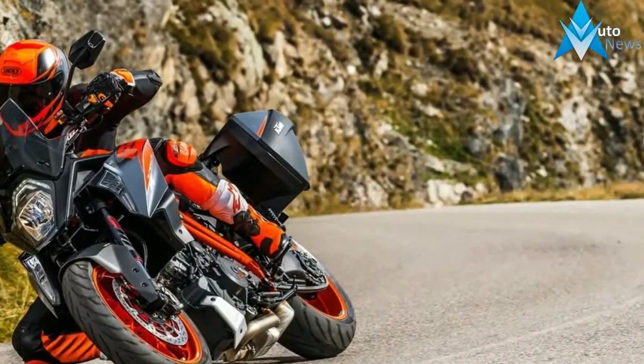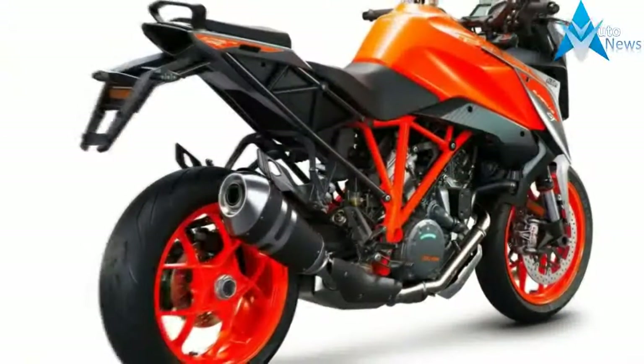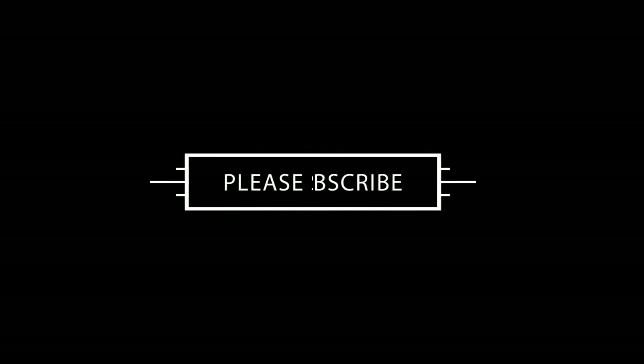Dashboard. The KTM 1290 Super Duke GT supplies its rider with all necessary and desirable information on a state-of-the-art, clearly arranged instrument cluster from Automobics.